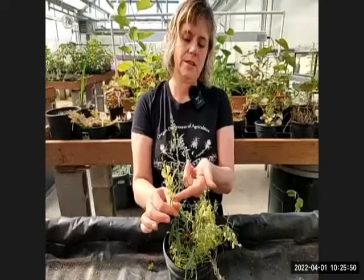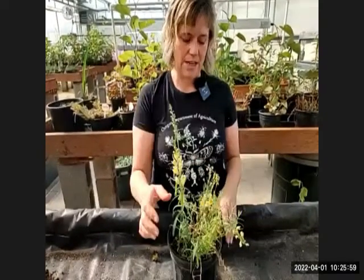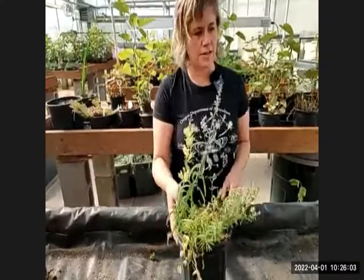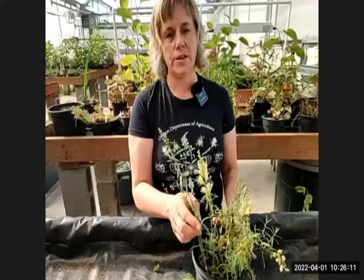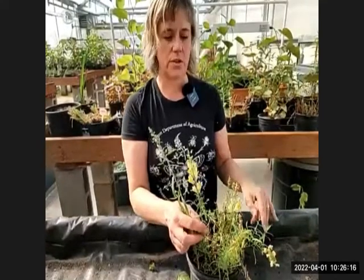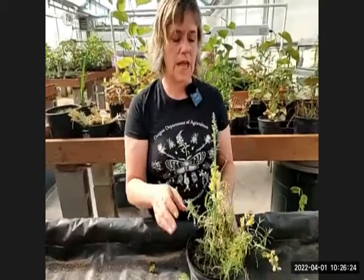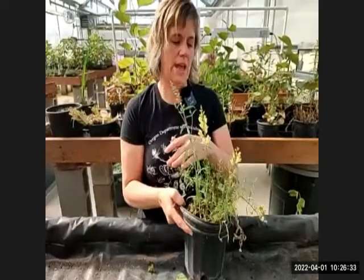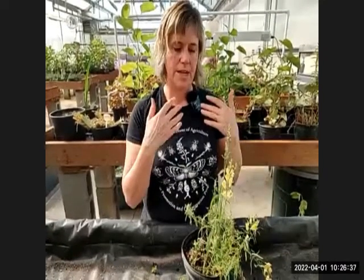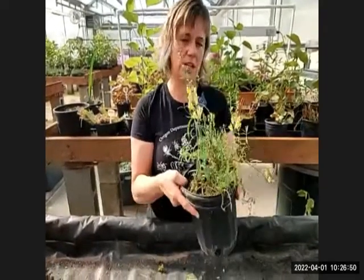Yellow toadflax is much smaller than an ornamental snapdragon, and though it looks similar it isn't closely related. It spreads well because it has no natural enemies — we don't have an active biological control agent for it, though there is one for Dalmatian toadflax and there may be research ongoing for this species. That's how many noxious weeds become problems: no restraints, able to outcompete native vegetation.